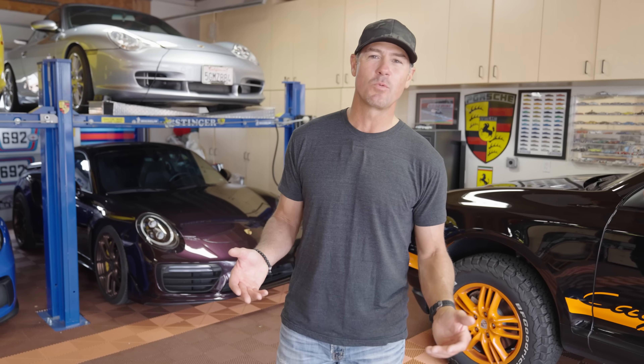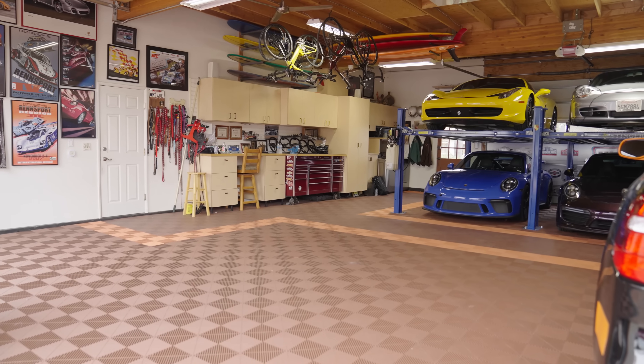What's up everybody? Chris Jacobs here for Swiss Tracks. So you got a cool garage but maybe the floor needs a little help. I think Swiss Tracks is your answer.